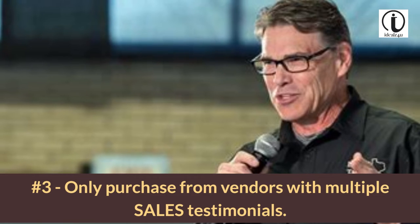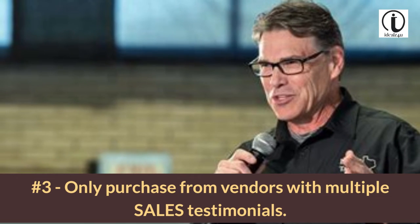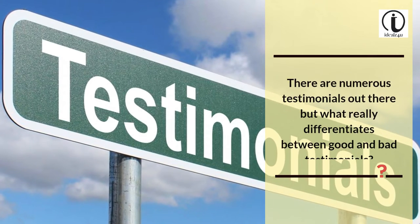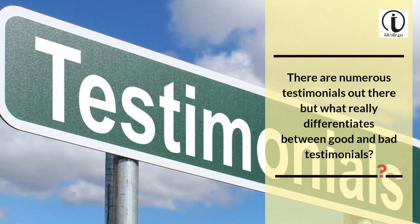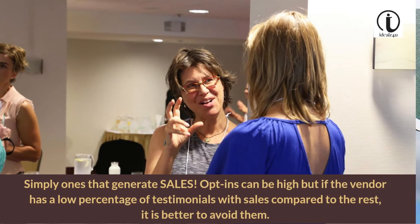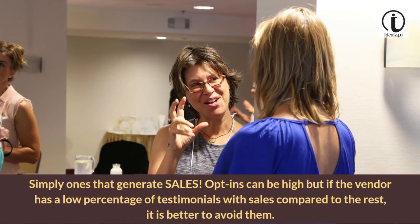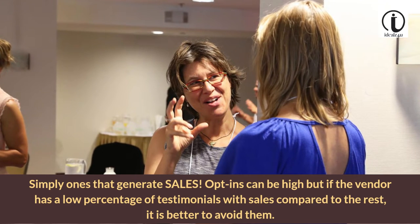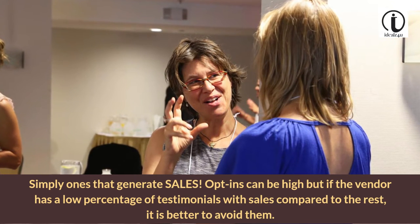Tip 3: Only purchase from vendors with multiple sales testimonials. There are numerous testimonials out there, but what really differentiates between good and bad testimonials? Simply ones that generate sales. Opt-ins can be high, but if the vendor has a low percentage of testimonials with sales compared to the rest, it is better to avoid them.